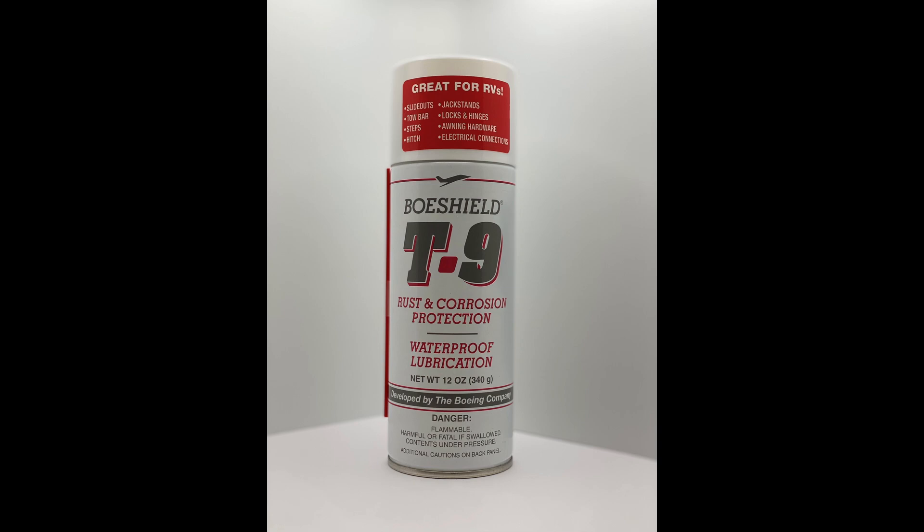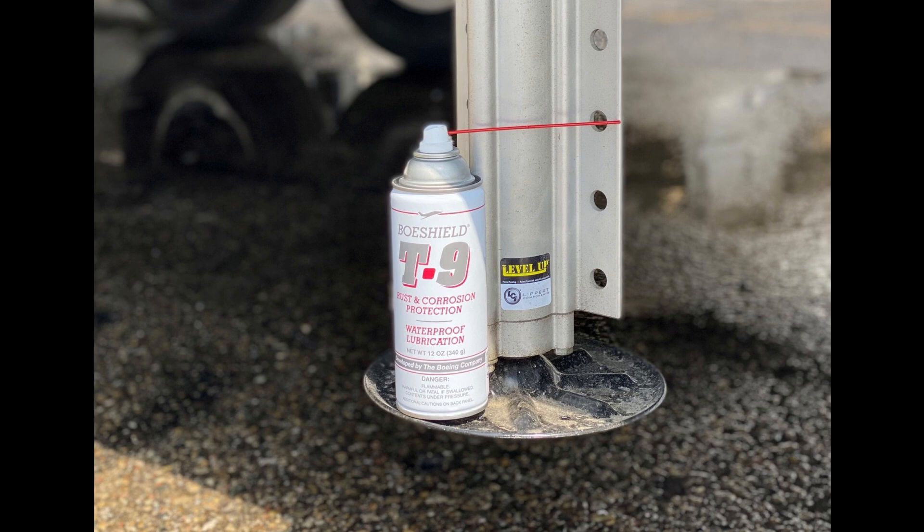But first, before we dive into all that, we'd like to thank BoWShield T9 for sponsoring this video, which helps us pay the bills and keeps this content free for you to watch. Protect your RV from rust and corrosion with BoWShield T9's waterproof spray-on formula. BoWShield T9 provides long-lasting lubrication that can be used on all kinds of metals and won't harm paint, plastic, rubber, fiberglass, or vinyl.